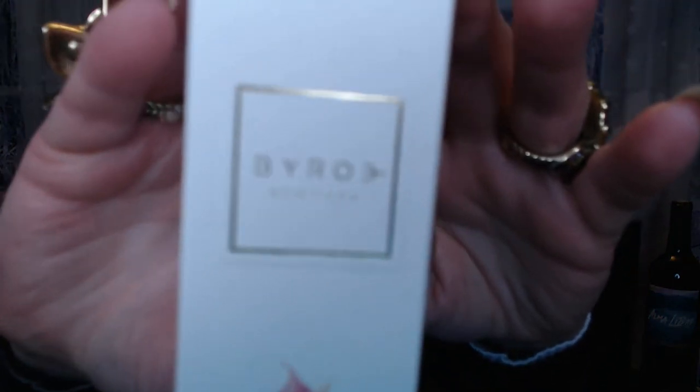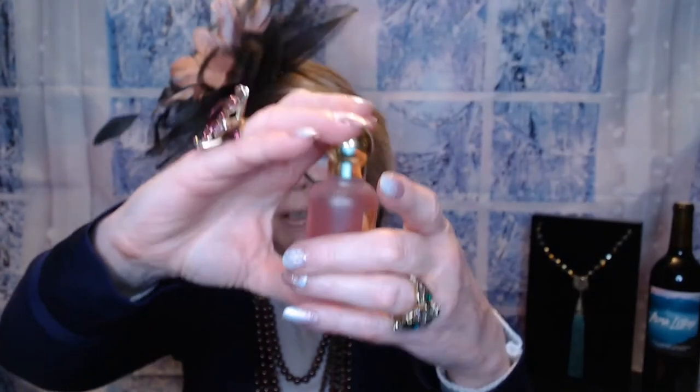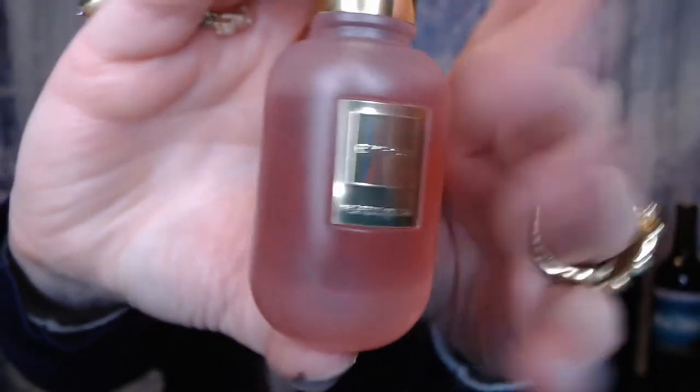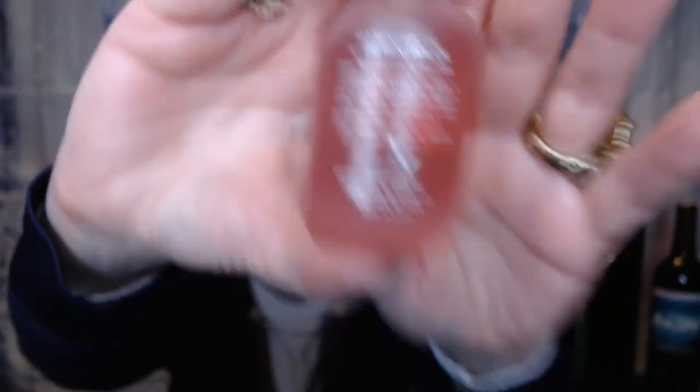The first item I got is called a Fig Renewal — maybe Byrock New York. It comes in this pretty bottle. The directions say to warm a few drops in the palm of your hands and apply to your face, neck, and décolletage. I did open it just to see if it had a smell — I don't smell anything. It's just like an oil. It does give a nice little shine, but it is very oily, so we'll see how fast that dries. This little fig oil has a value of $72.